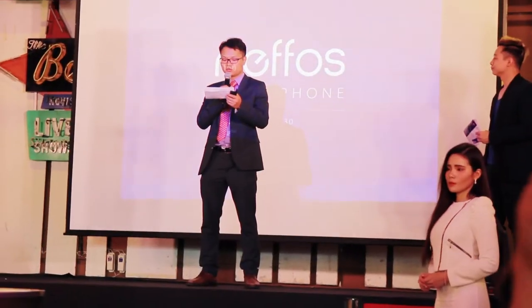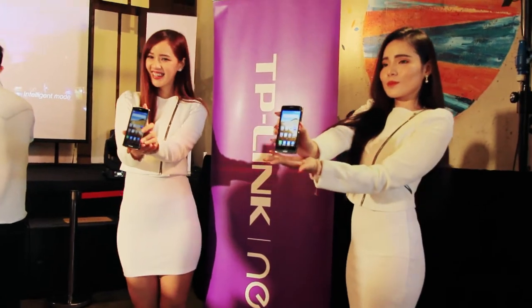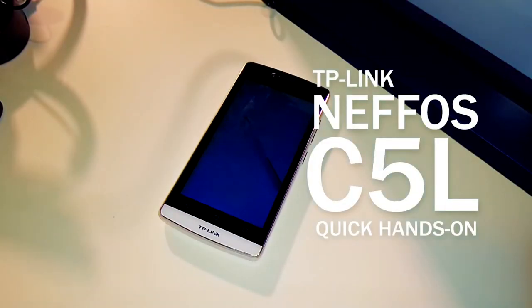I bet you didn't know this. TP-Link, the brand we know so well for their Wi-Fi routers and internet modems, is now in the smartphone game. Here's a quick look.